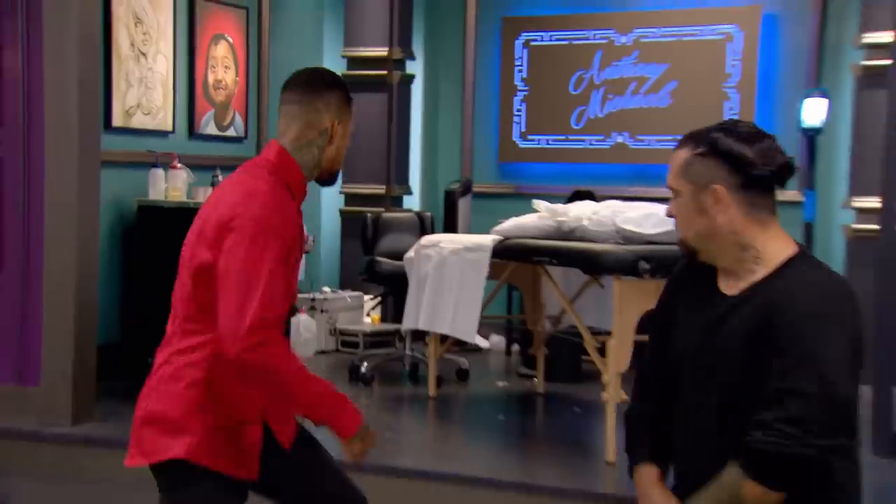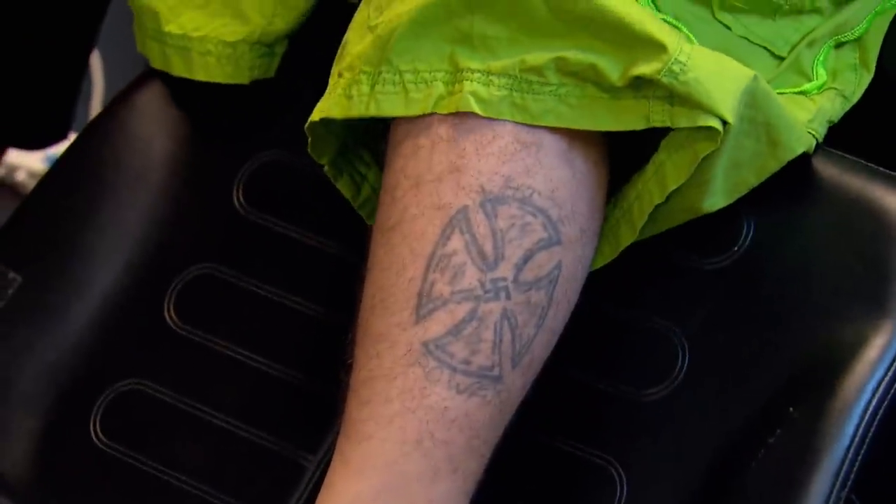You have six hours to help your canvases make a fresh start by covering up a hate tattoo. And your time starts now. Today these artists are just gonna be covering up hate tattoos. They really have to put everything aside and do the best cover-up they possibly can.